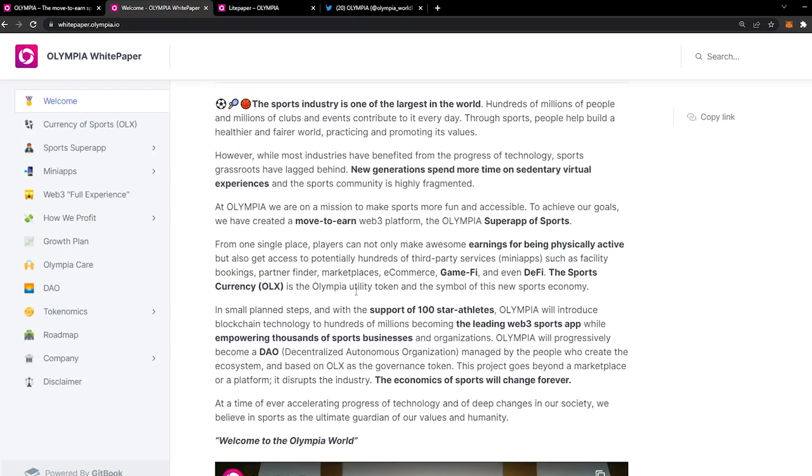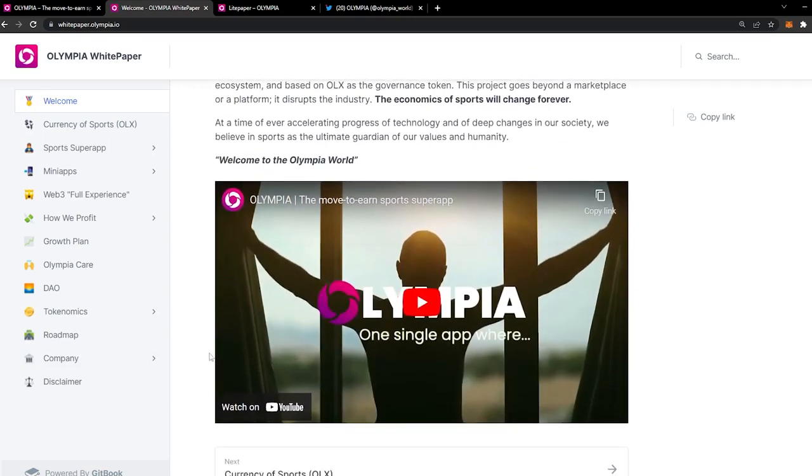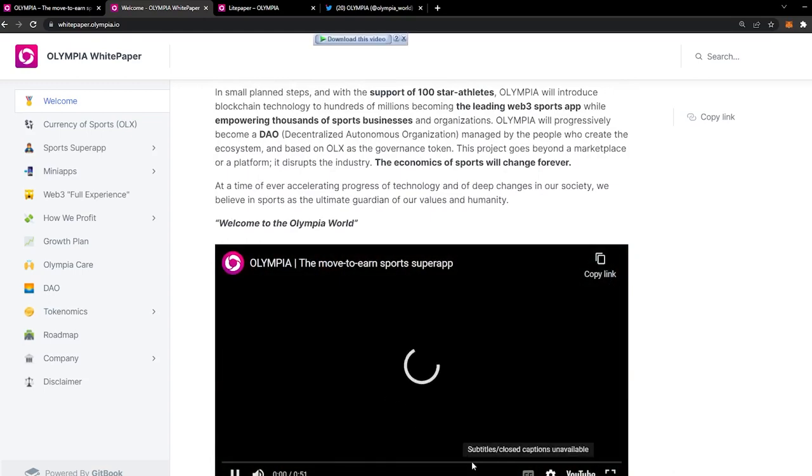The OLX is the Olympia utility token and the symbol of this new sports economy. Their mission is to make sports more fun and accessible, and to achieve this they created this move-to-earn Web3 platform. It's worth noting this is not the only platform with a move-to-earn concept. We will talk about the limitations of other platforms and the extra benefits offered exclusively here. For instance, compared to StepN, Olympia has no entry barrier — in other M2E projects you are required to buy NFT sneakers or other digital assets to start earning, but in Olympia you start right away.